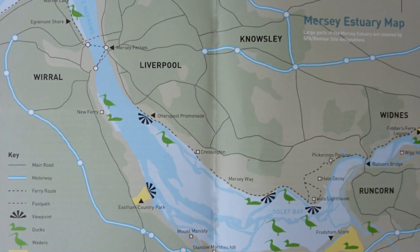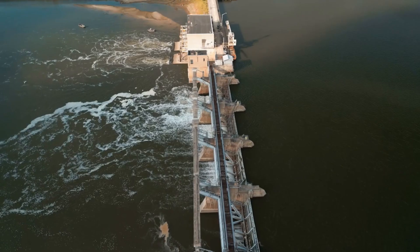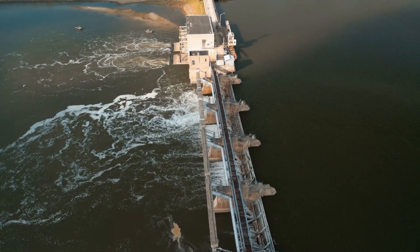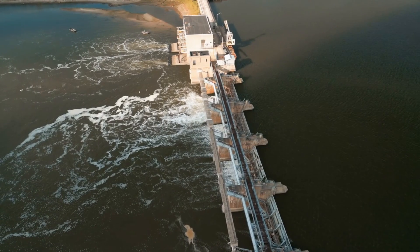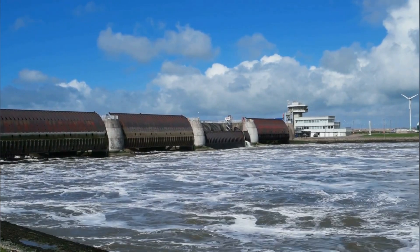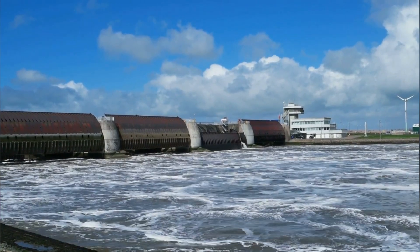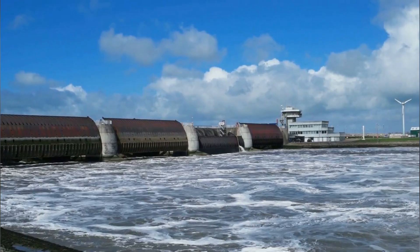The tidal barrier being planned will cross the River Mersey like a dam, with turbines built into it that use the motion of the moving water to make power. During high tides, the barrage will hold water in a reservoir. When the tide goes out, the water will run through turbines to make electricity. This process will happen again and again with each tide, making it a reliable source of power.